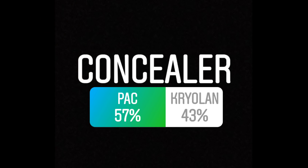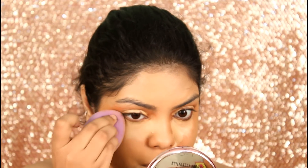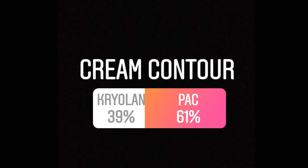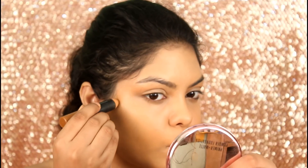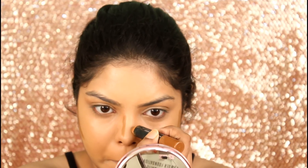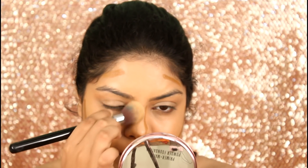For concealer, I picked up the Pack Studio Derma Concealer — all the shades will be down in my description box. For cream contour, again you guys picked Pack. So I used the Pack Take Cover Concealer Crayon in the shade D32, and I am blending my cream contour with the concealer blend Kabuki F79 by Sigma.